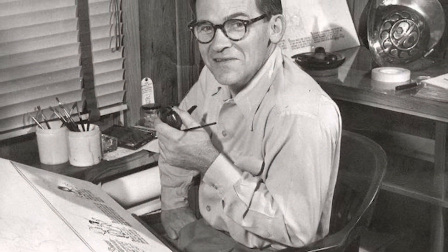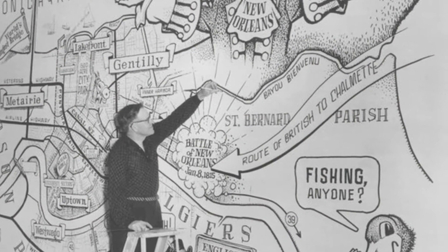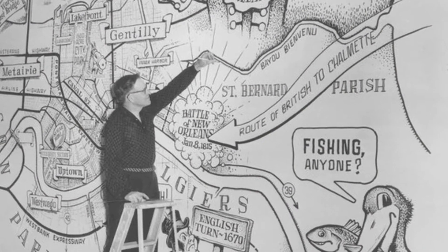Here's John Churchill Chase, a New Orleans native who became kind of an institution in the city. Here he is working on a large public mural that he did.